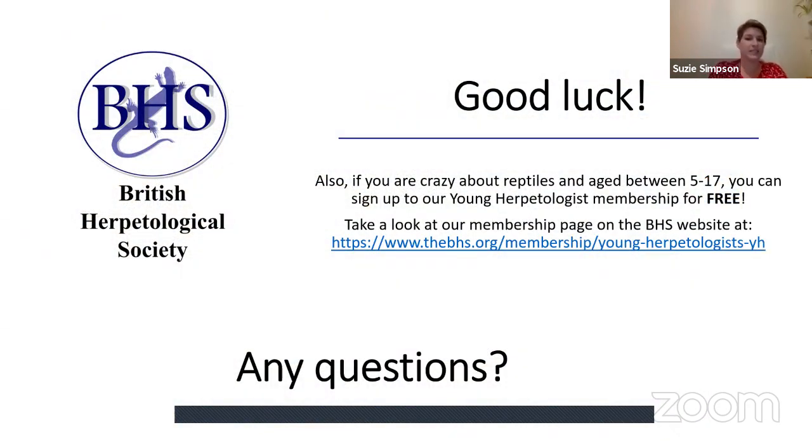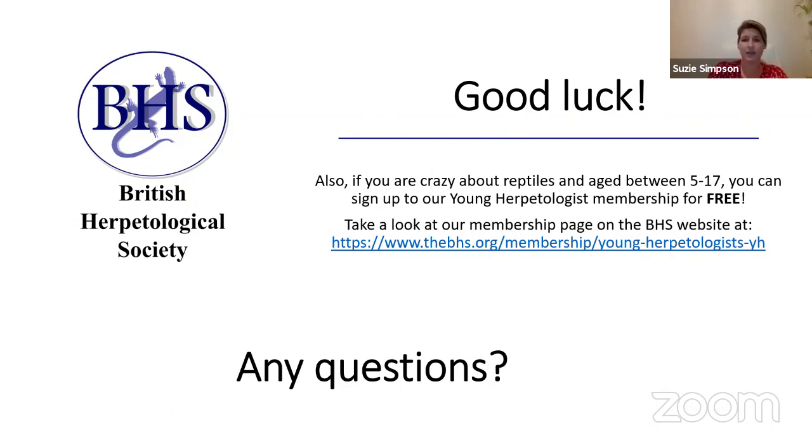Thank you and good luck with whichever citizen science project you decide to take part in — any contribution is always welcomed. If you're passionate about reptiles and aged between 5 and 17, you can sign up for our Young Herpetologist membership for free. Take a look at the membership page on the BHS website, click the links and download a form to gain your Young Herpetologist membership.